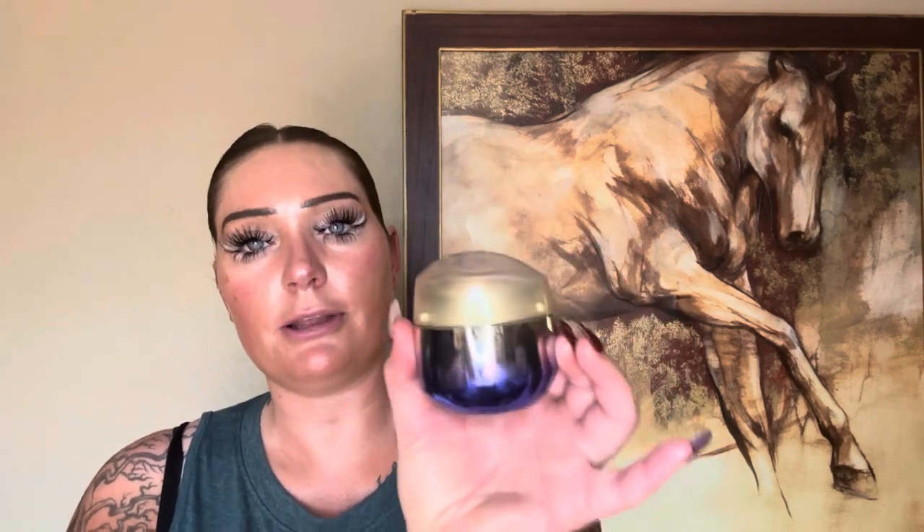This is the Shiseido Vital Perfection Uplifting and Firming Cream. This was my staple before I went medical grade. I love it and I do recommend it, but I do not use it anymore. Shiseido, from what I understand, is not cruelty-free.